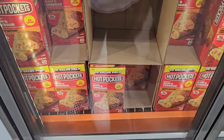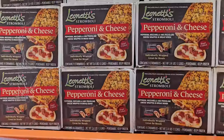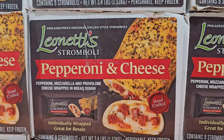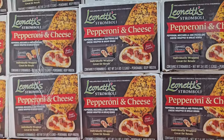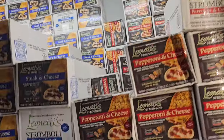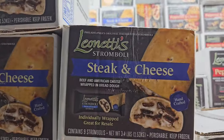They have Hot Pockets — ham and cheddar for $16.39. And $16.49 for the little pizza hot pockets. They look kind of good — this is summer stuff. And then over here they have steak and cheese. This one is the same price, $16.49.